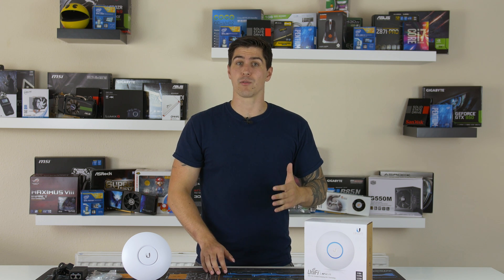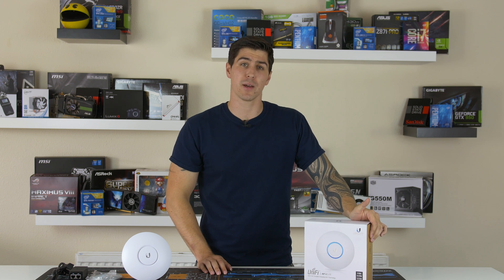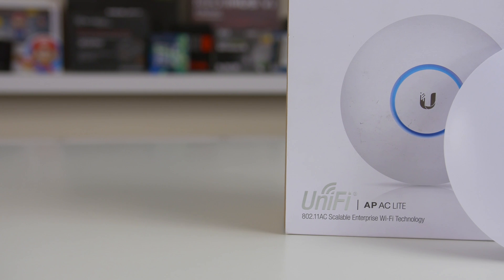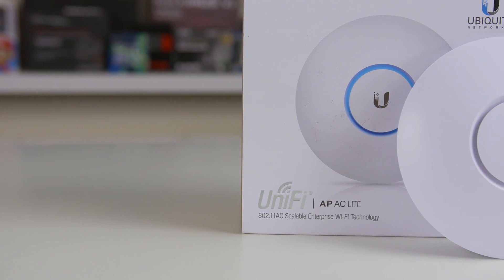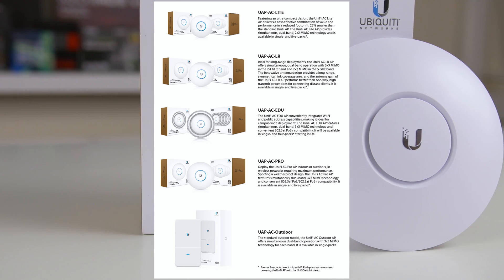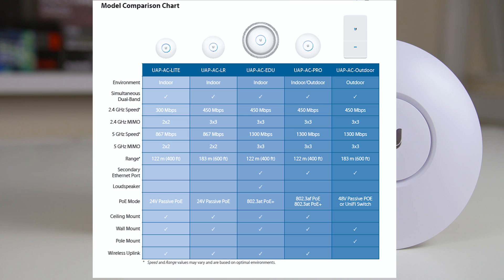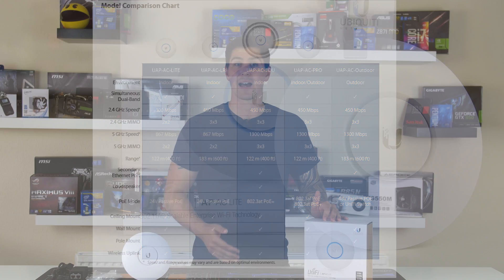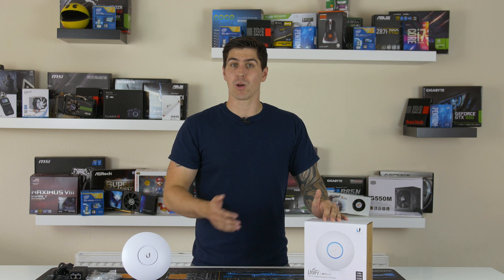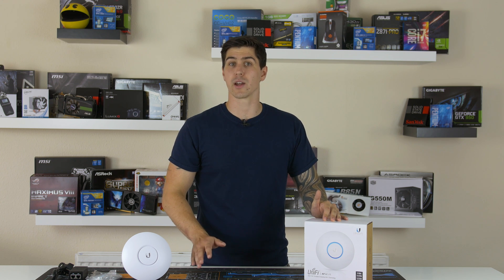So, explanation out of the way — that's what brings us to Ubiquiti's UniFi AP, which is a scalable enterprise access point. There are a few different models in this range: the AC Lite, which we have here; the LR version, which stands for long range; the EDU version with public address capabilities, making it ideal for campuses or schools; the Pro version; and the outdoor version. Our Lite unit is the smaller and cheaper of the bunch, but it will be more than enough to deploy in a home environment.